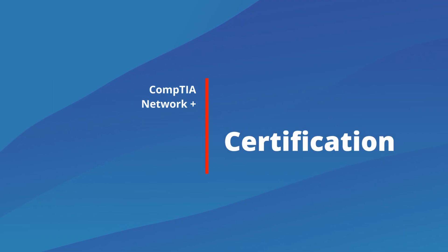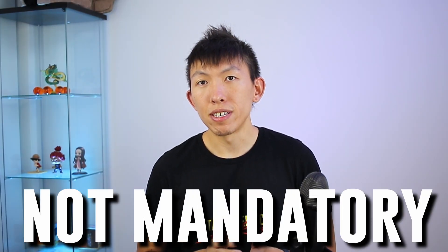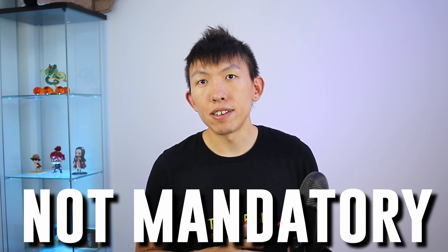Number two is Network+. You won't be an effective SOC analyst without network fundamentals. Imagine telling a client to block an IP that was found in the alert, and that IP turned out to be their active directory on-prem server. Network fundamentals is a must, and Network+ will force you to learn it. I will always say that this certificate is not mandatory to land a role in cybersecurity, but I do highly recommend it, because some people may choose not to learn a particular topic or skill unless there's something obtainable in the end, like a certificate.